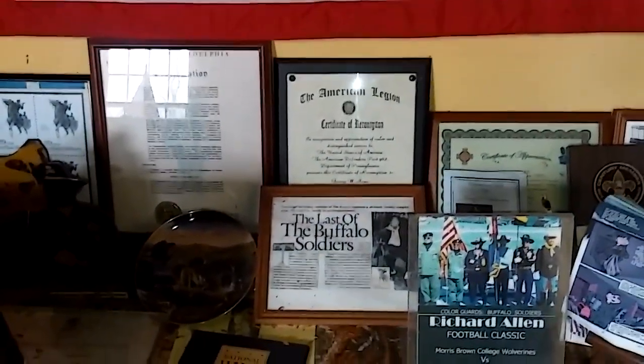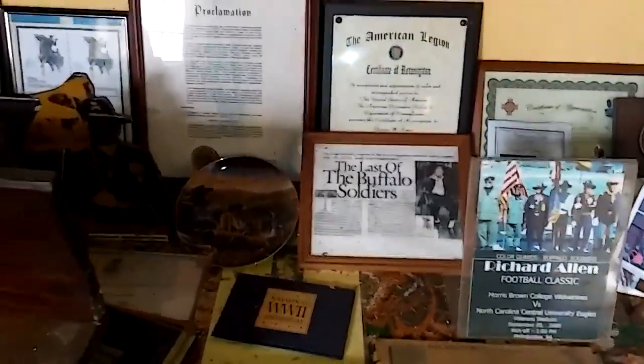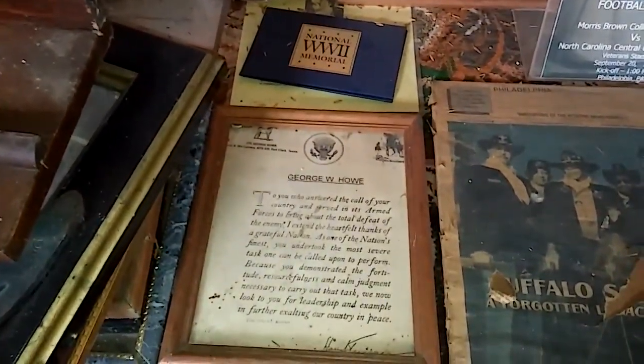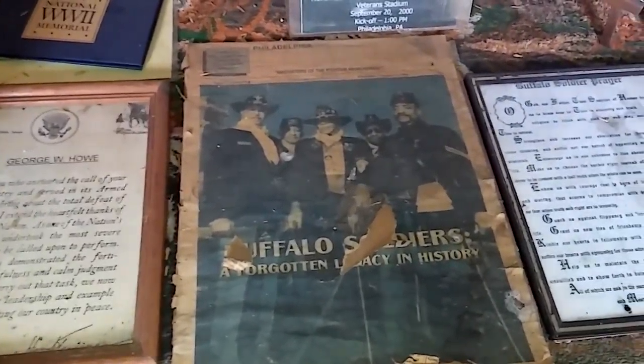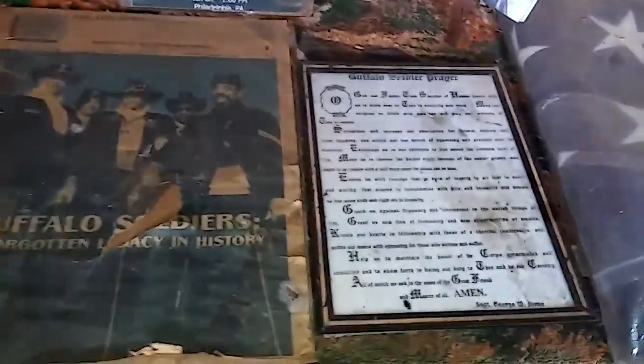See Old Glory right here, flying strong and proud. A lot of the stuff here — memorabilia, certificates of recognition, all kinds of things here. Really nice.